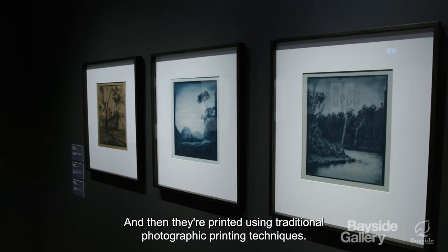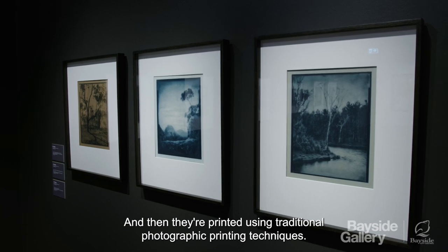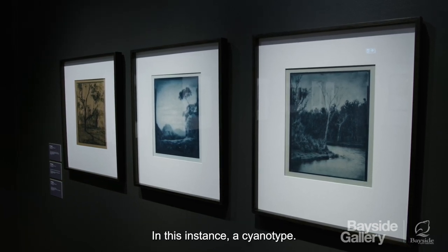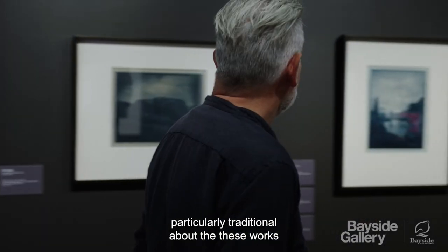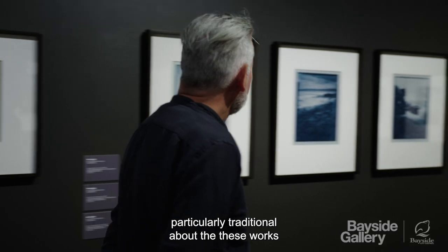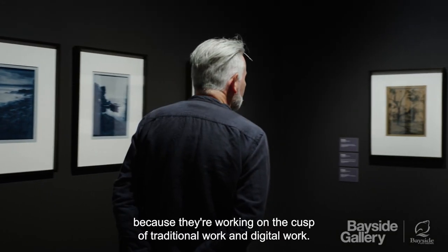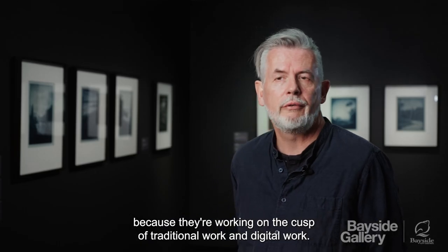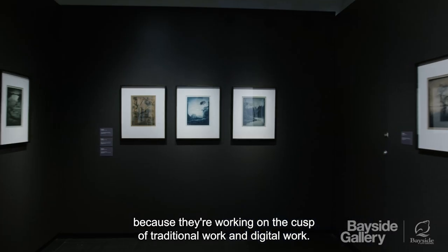And then they're printed using traditional photographic printing techniques — in this instance, a cyanotype. So in many ways, there's nothing particularly traditional about these works because they're working on the cusp of traditional work and digital work.